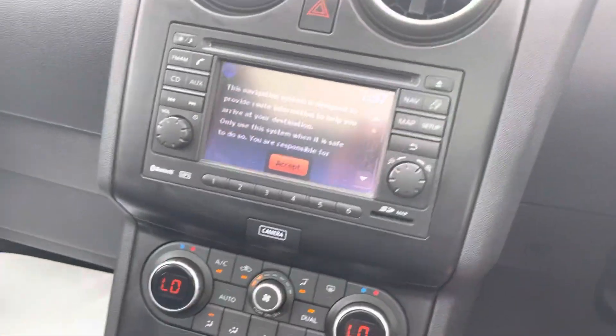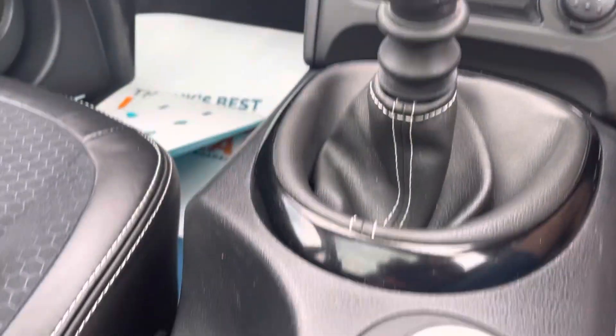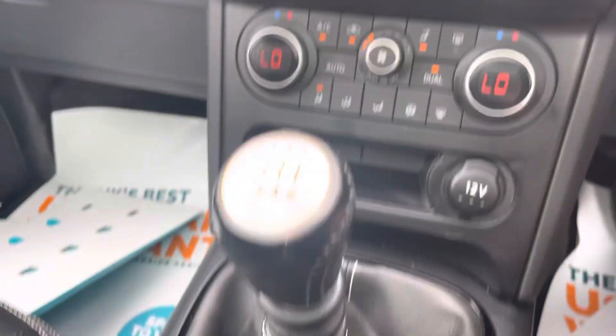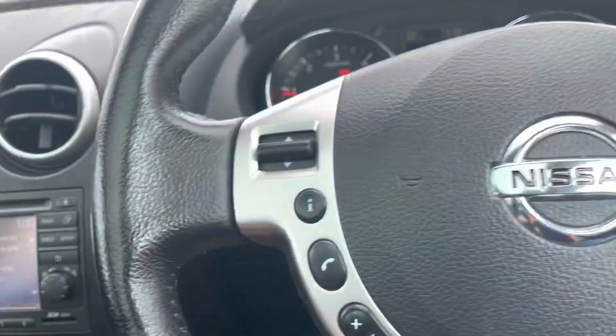Step inside. It comes with sat-nav, which has got the SD card in the office for safety. Switchable four-wheel drive with the locks, as you can see. Air conditioning, Bluetooth media, cruise control.